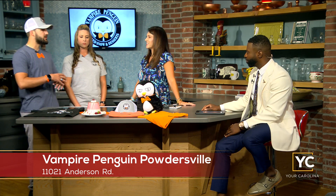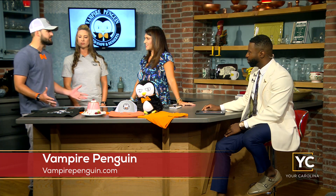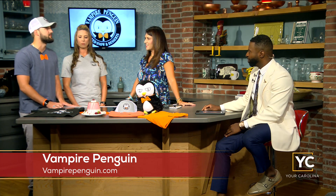Tell me, how did you come up with the name Vampire Penguin? So Vampire Penguin — the name comes after the dessert itself. It was created to be just as different as the dessert itself. It's completely different than any other dessert you've probably ever had before.